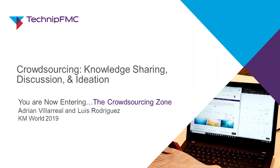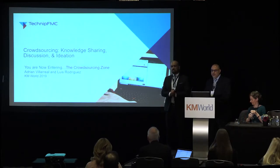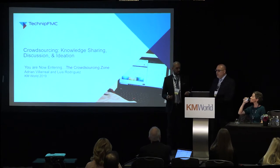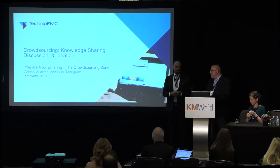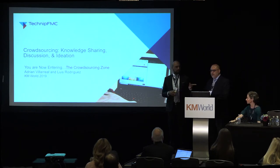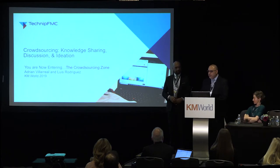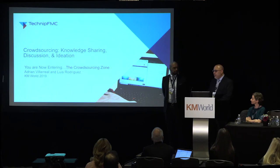Thanks for joining us. This late afternoon session will cover crowdsourcing and how we do crowdsourcing and ideation at TechnipFMC. My name is Luis Rodriguez. I am a manager of collaboration at the company and the KM program. I manage a small collaboration team of folks throughout the globe. My name is Adrian Villarreal, also a knowledge management specialist at TechnipFMC, and I've been on the KM team for about three years.